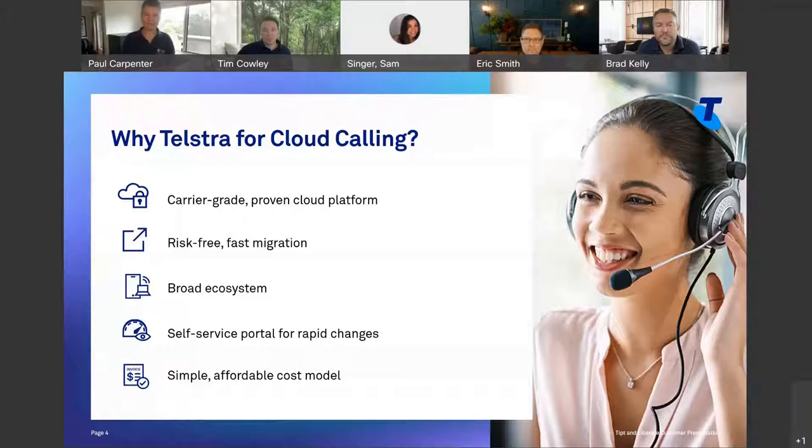We have the Unified Communication Self-Service Portal — the UC Self-Service Portal or UCSS. That is a customer-facing portal, or a partner can use it on your behalf. Telstra staff can use it too. It allows you to do rapid changes in real time without having to put an order into Telstra and wait a few weeks. Real-time provisioning.